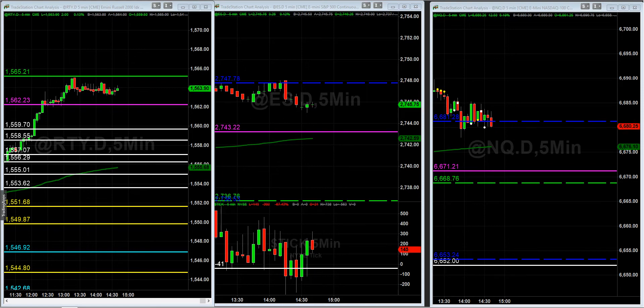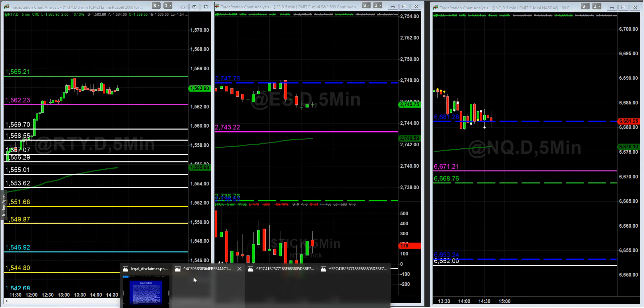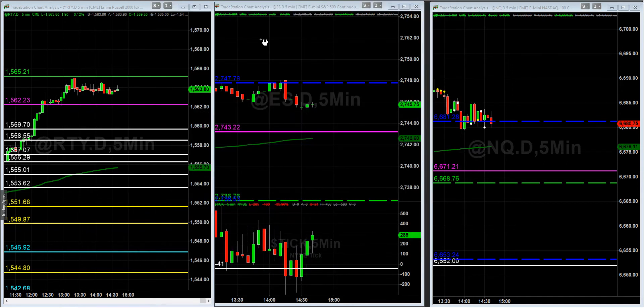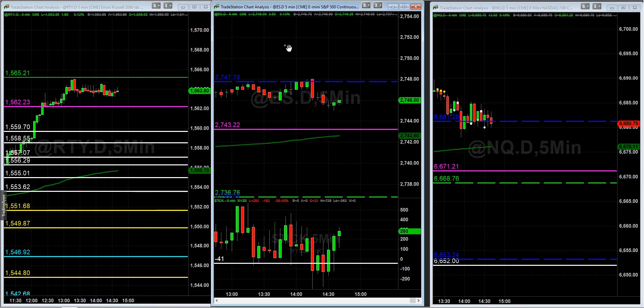We have a couple of checkpoints for gauging our bearishness or bullishness. Before I get started — past performance is not indicative of future results. This is for educational purposes only. I'm sharing my trade plan with you; it'll make you a better trader. Please have a risk management plan in place. You can lose a lot of money trading futures — it is not as easy as it looks. It can be a very frustrating process. There's no reason to blow up if you follow a process with an edge; you should be able to make money. You may not become a millionaire, but you should be able to make money if you follow a process and allow that process to pay you.